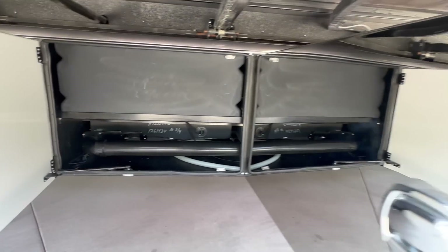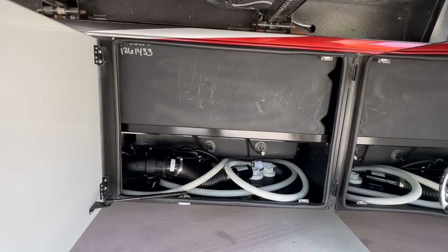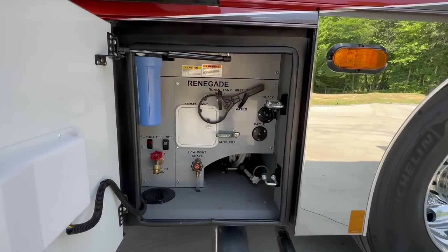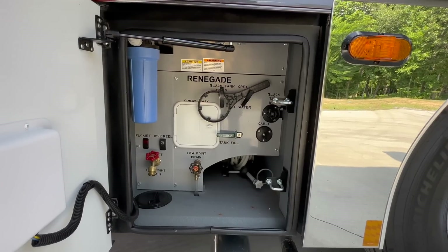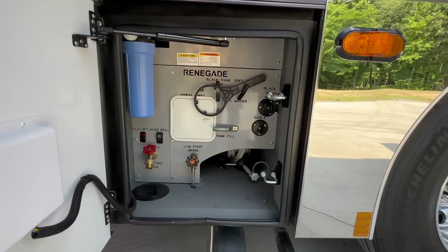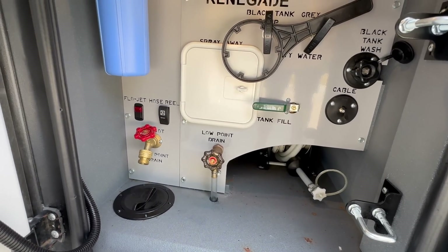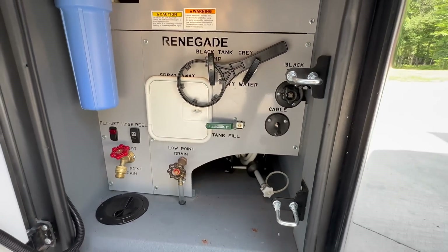The next two bays are the sewer bay: 75 gallons of black tank, 75 gallons of gray, and you can see the macerator hose below. The next one back is the wet bay — it has handles for the black and gray tanks. The blue filter on the left is a whole-house water filter, and it also has a powered freshwater reel on the bottom right, your low point drain, hose reel switch, and flow jet macerator pump switch.